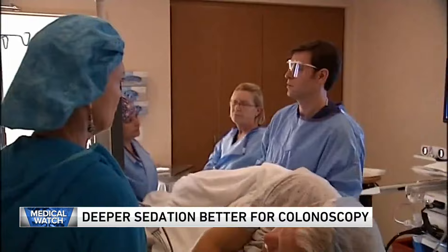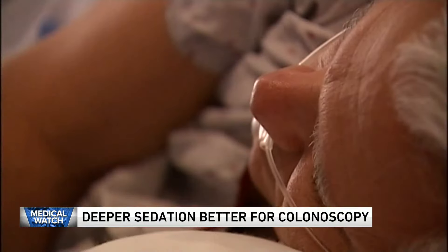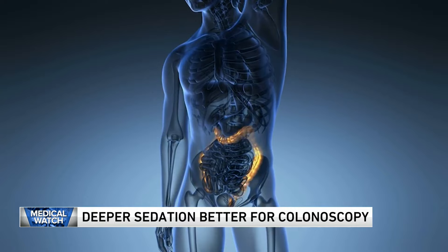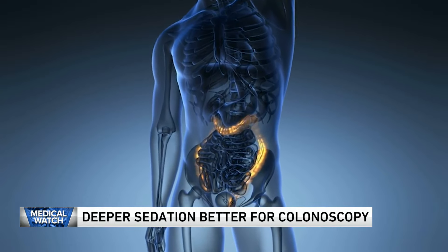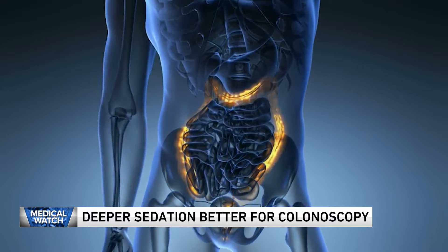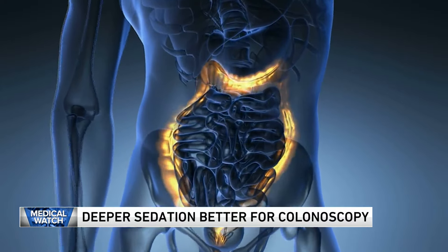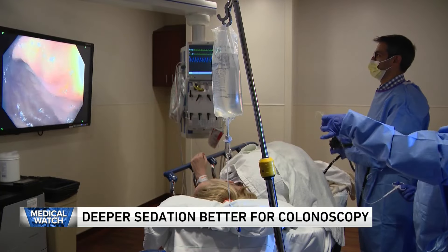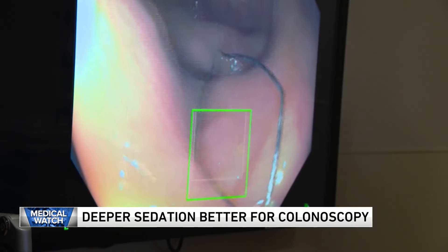Deeper sedation may be the prescription for a better colonoscopy. When patients are in a deeper state, doctors can more efficiently detect certain polyps. According to a study in the Journal of the American Society of Anesthesiologists, the result is superior cancer detection and prevention. The study showed propofol provided higher quality colonoscopy than conscious sedation.